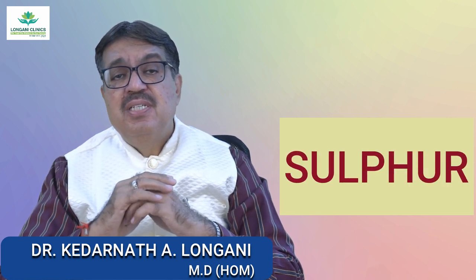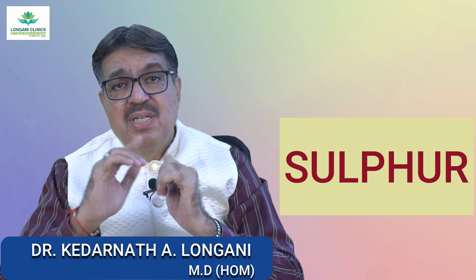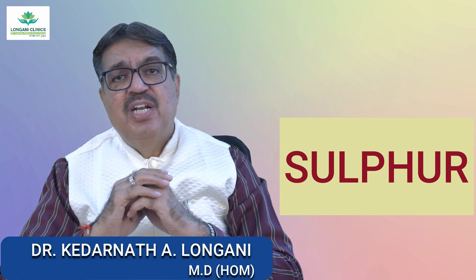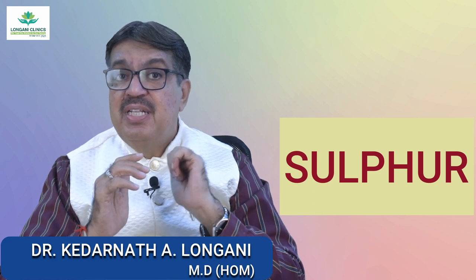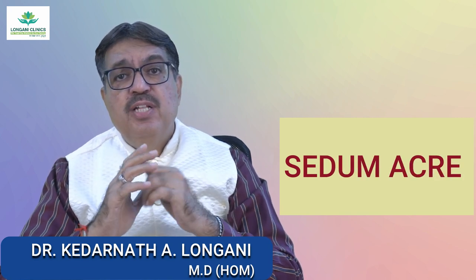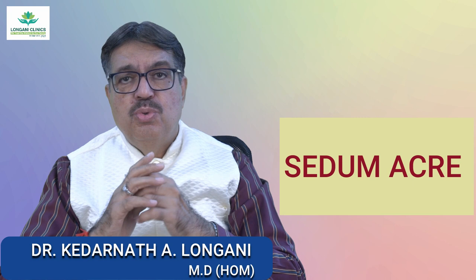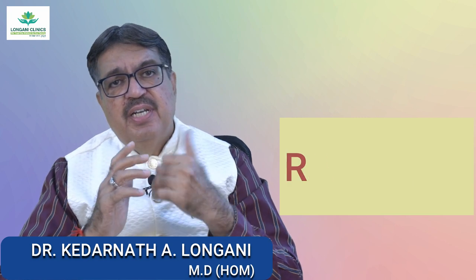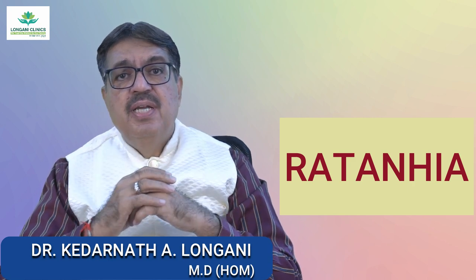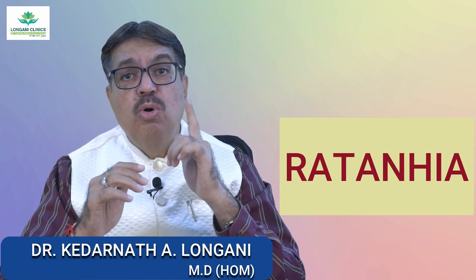The next medicine is Sulphur. This remedy is used for chronic cases of hemorrhoids, especially when there is a burning sensation and itching. People who may benefit from Sulphur often have a tendency to be vague and dislike bathing. Another rare medicine is Sedum Acre, indicated for hemorrhoidal pains like those of anal fissures and constricting pains a few hours after stool. Ratania is indicated for fissure of the anus with great constriction and burning like fire, temporarily relieved by cold water.